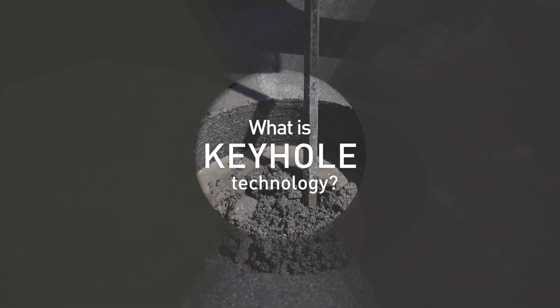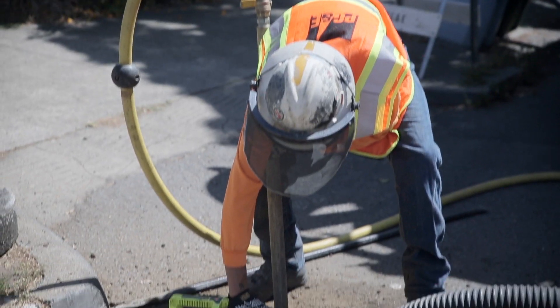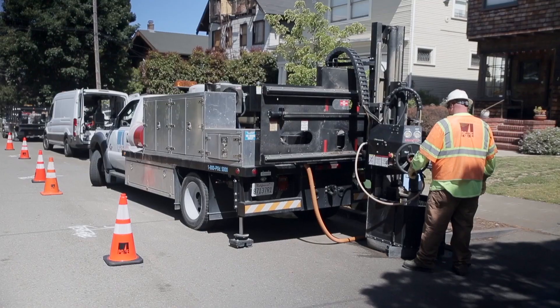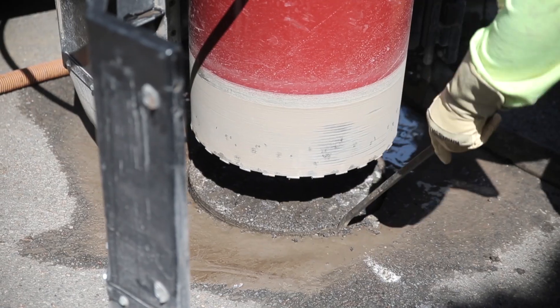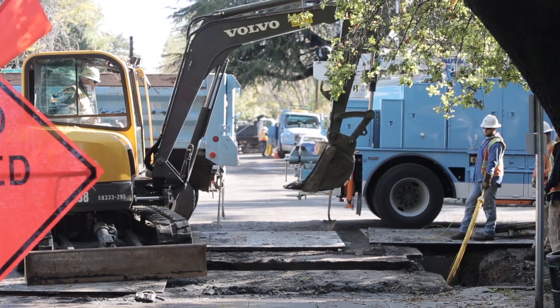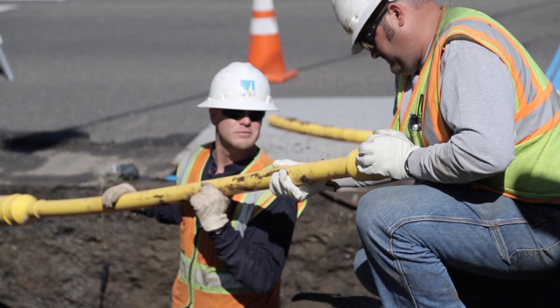Keyhole technology really is small hole excavation — we're digging a small hole. Instead of using conventional means, a jackhammer to break out that hole, we're actually using a coring unit. If you think of a hole saw, this is a giant hole saw. Typically in the past, we would get in saw cutters, jackhammers, and excavators, and we would have to dig a roughly four-foot by four-foot excavation to access our pipeline.